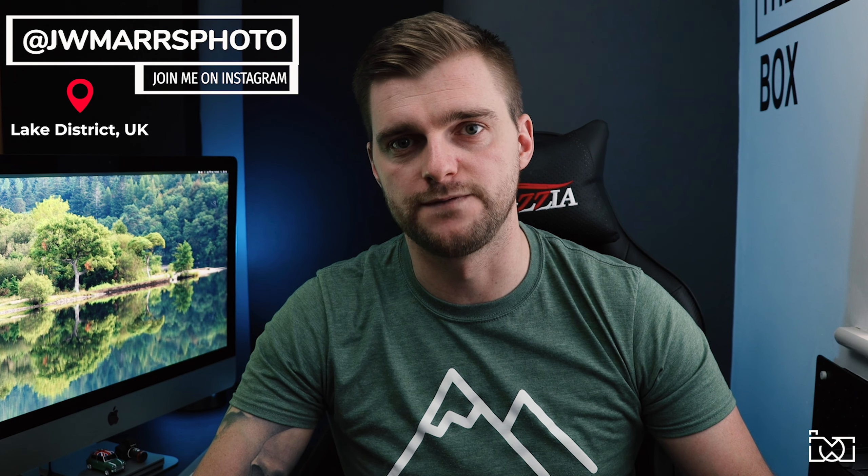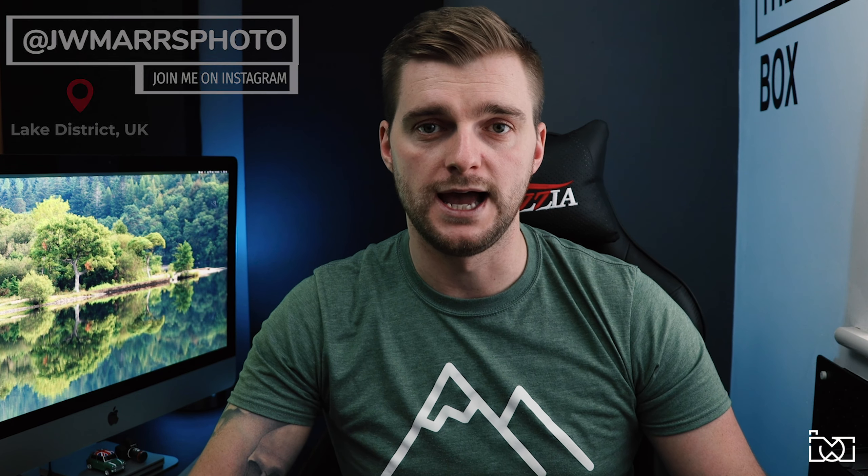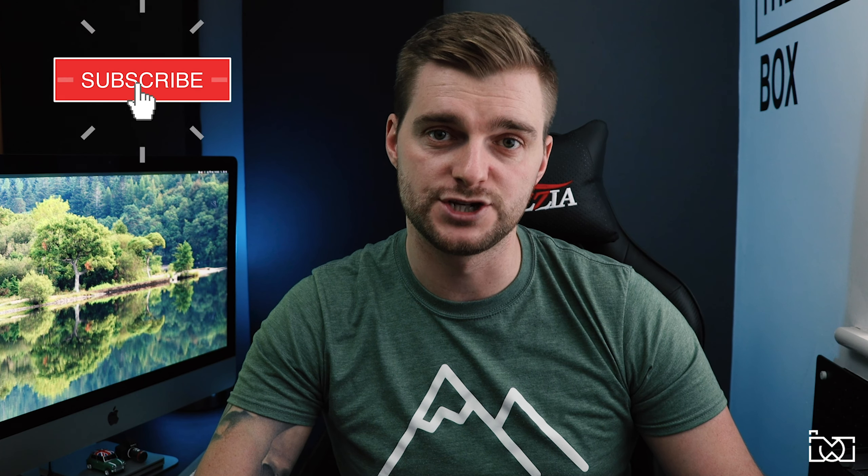Welcome back to the channel. For anyone new here, my name is John, photographer and videographer based in the Lake District, UK. For anyone who's been here since the start of this channel back in November 2020, you'll notice I've got a brand new backdrop to these videos.